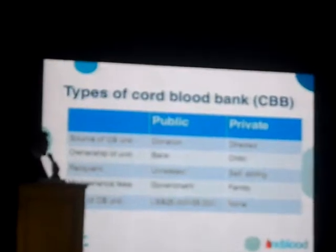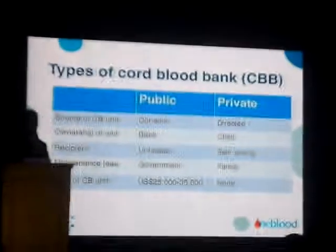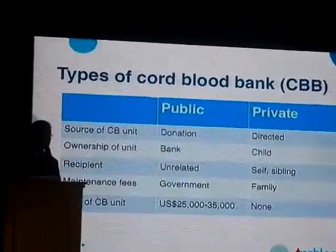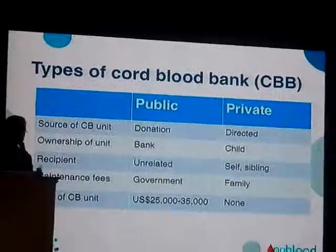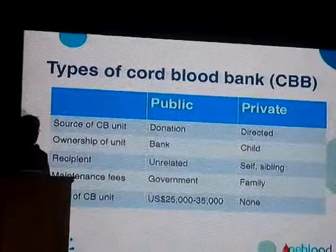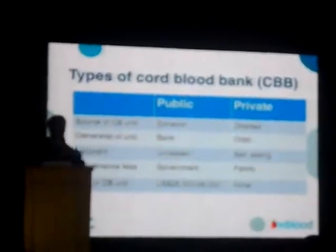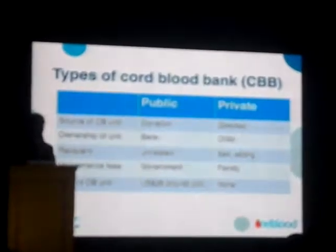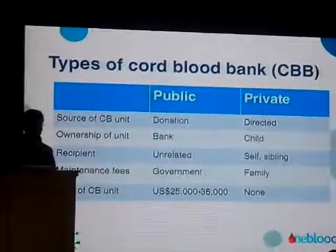If someone in the community needs a cord blood unit for treatment of a disease, they can go to a public bank, conduct a search, and find a match. If you are lucky enough to find a match, the cost of obtaining that unit is about $30,000 U.S. dollars on average — roughly 1.5 million pesos. Not cheap.